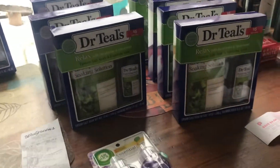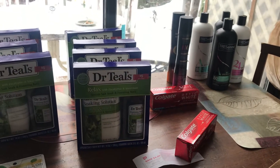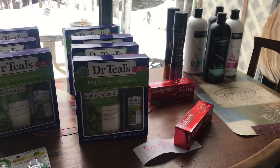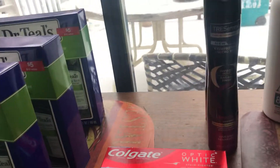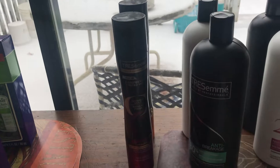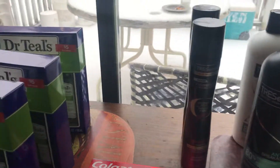Hi guys, this is my huge Walgreens haul! The Tremssi are $4.99, and when you buy three you'll get five dollars in points. If you buy them in multiples of six and include two of the micro mist, you can use two dollar coupons on these and four dollar coupons on the Tremssi.